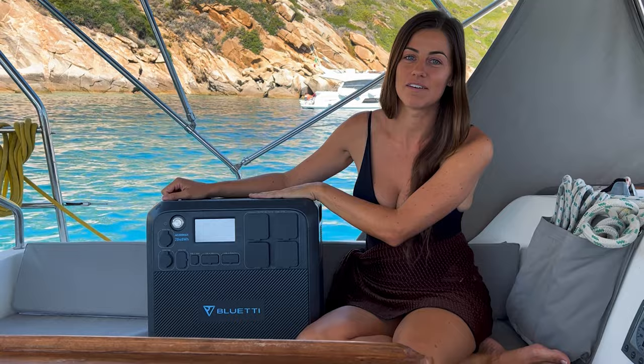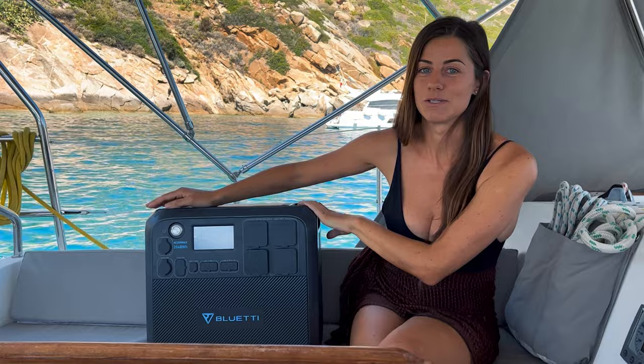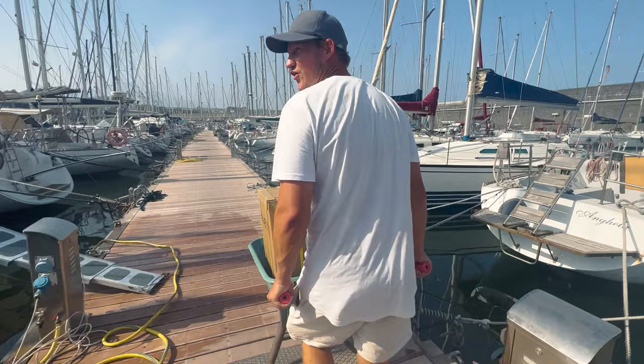Coming to you in real time today — about a month ago we received this really cool Bluetti portable power station. We want to tell you the story of how everything went down before we tell you about all the features. We went into a marina to pick this baby up, got our package, got the goods. See on the side there? That's what it is. But what is that you ask? Well you're about to find out.